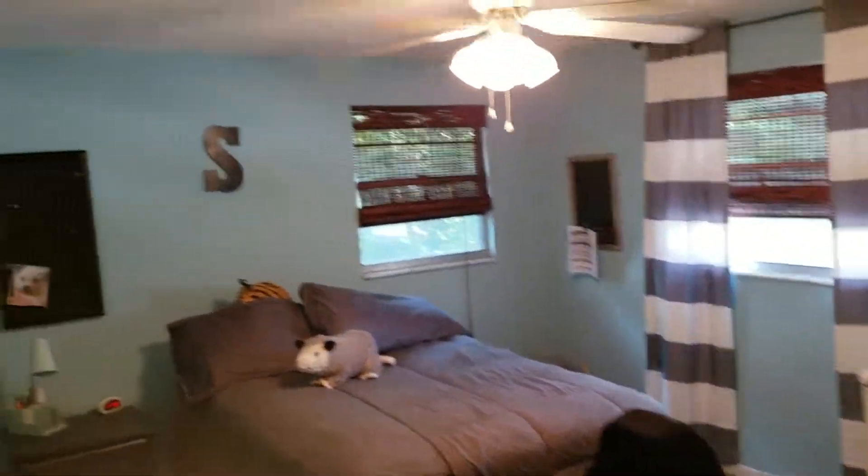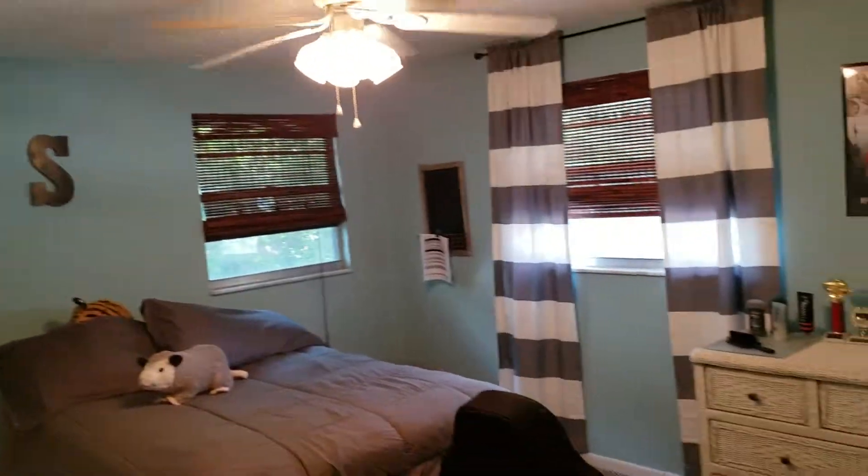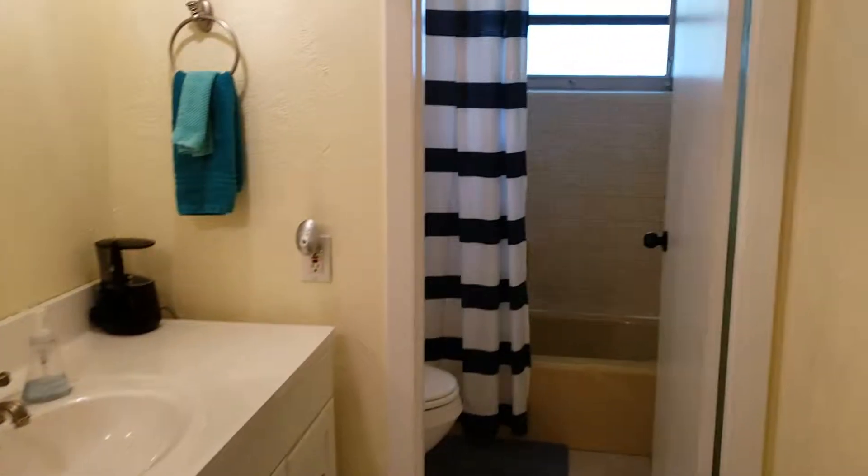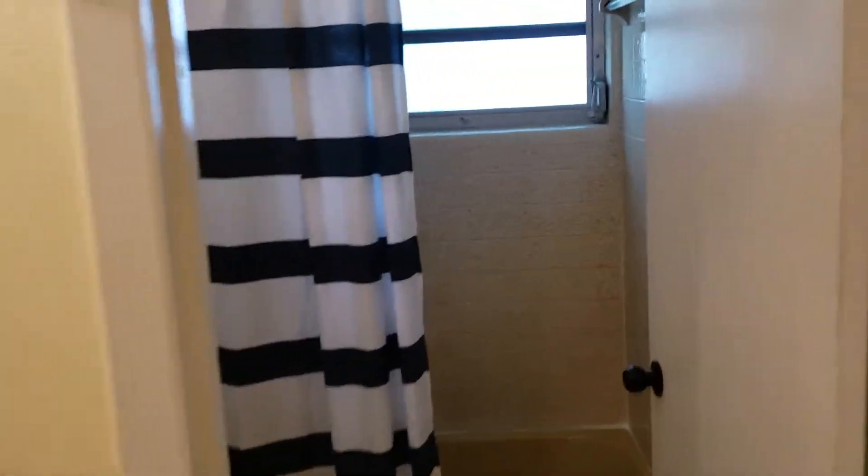This is another bedroom — all the bedrooms are very big. And here is one of the upstairs bathrooms. Everything's in great shape.